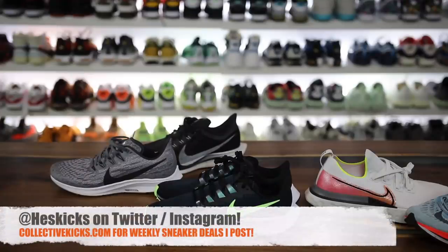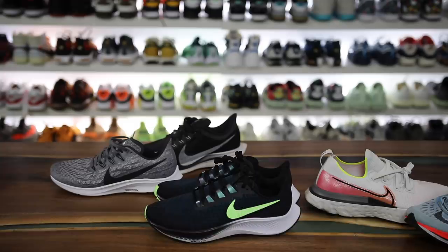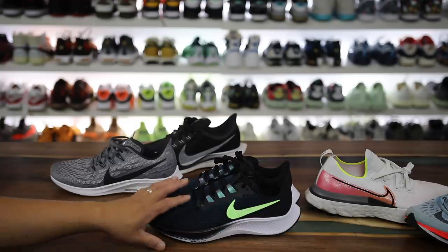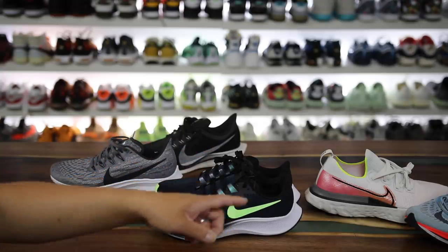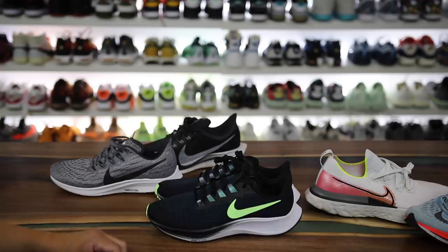What's going on guys, Hess here at collectivekicks.com. If you guys would like to shop any of this week's top sneaker deals, check the link in the description. I'll also be linking the 37s, the 36s, the Infinity Reacts, and the Turbos in the description, as I'm going to be talking about all these shoes and how they compare from a casual perspective.